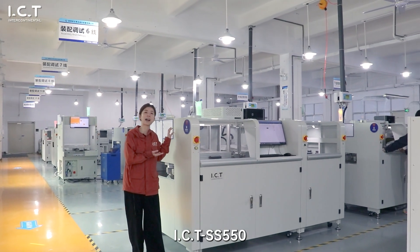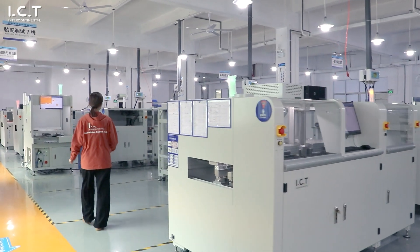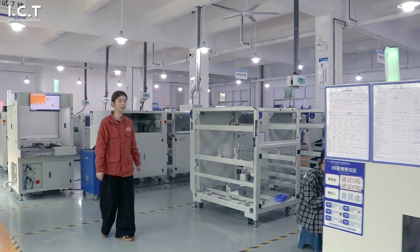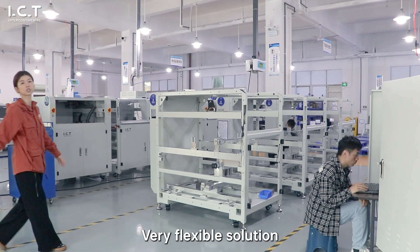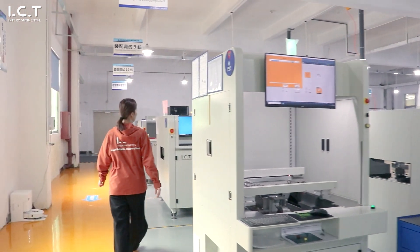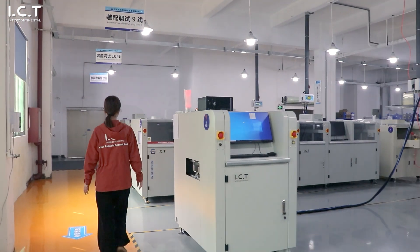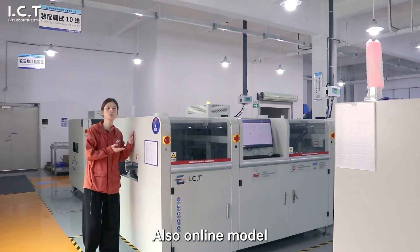This is the online model ICT SS550. This is for the module part — a very flexible solution. This machine is under testing now, also an online model.